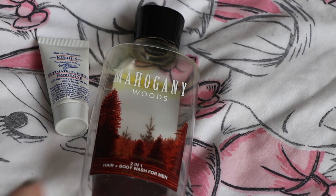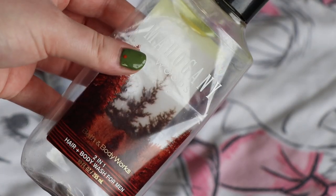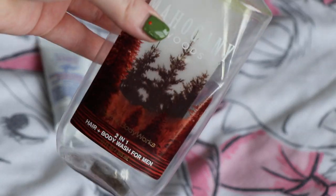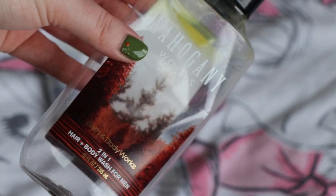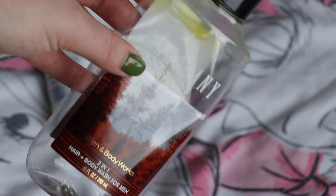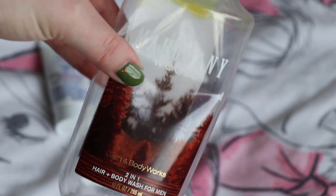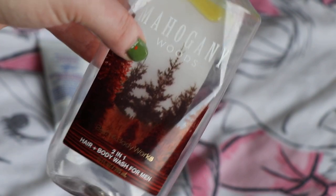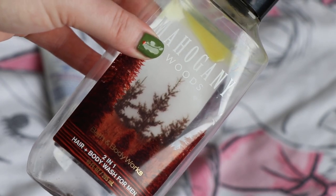Getting the body products out of the way — I finished up this from Bath and Body Works, their shower gel in Mahogany Woods, which they sell as a men's scent but it's absolutely beautiful. I really like scents that are marketed at men generally. So if you really like woodsy, sexy man smells in your shower, I really recommend this — I thoroughly enjoyed it. I really like Bath and Body Works shower gels anyway. It does say it's a two-in-one hair and body wash — I never used it on my hair — but I would definitely repurchase it. It was $12.50.